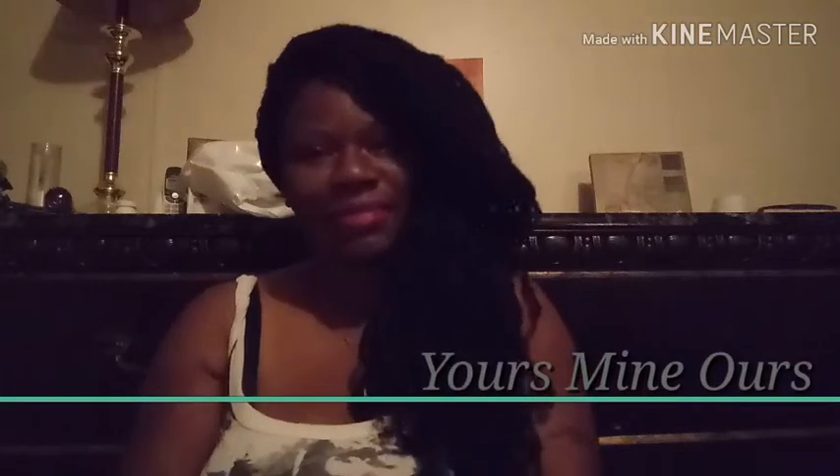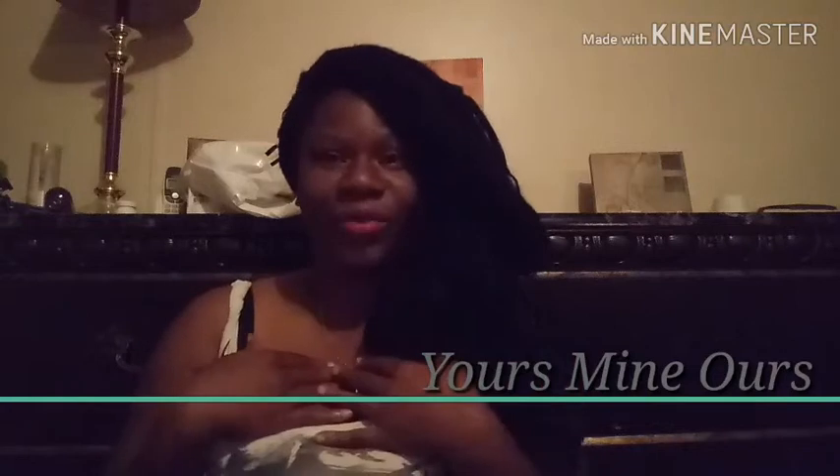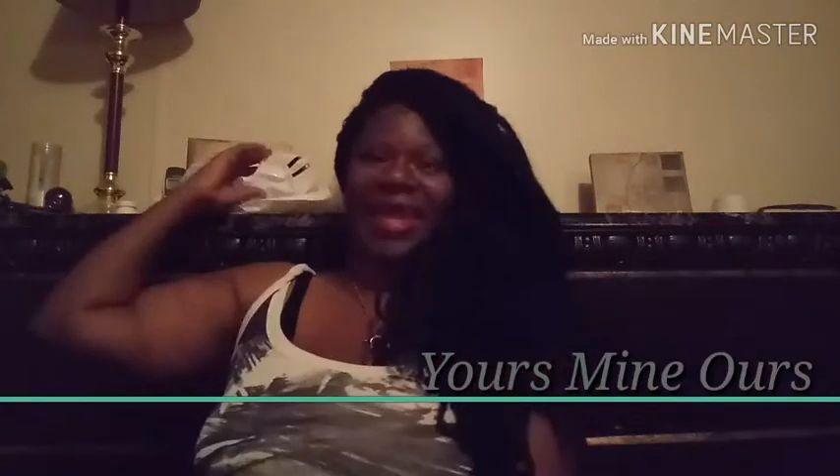What's up guys, welcome back to yours, mine, and ours. Today we are going to be doing a long-awaited — for me anyway — unboxing of my first iPhone 8.